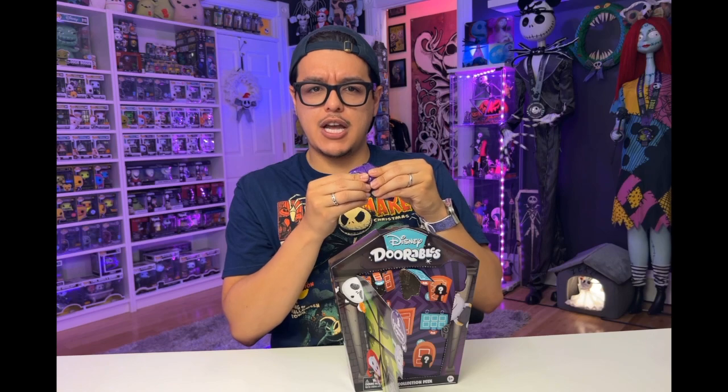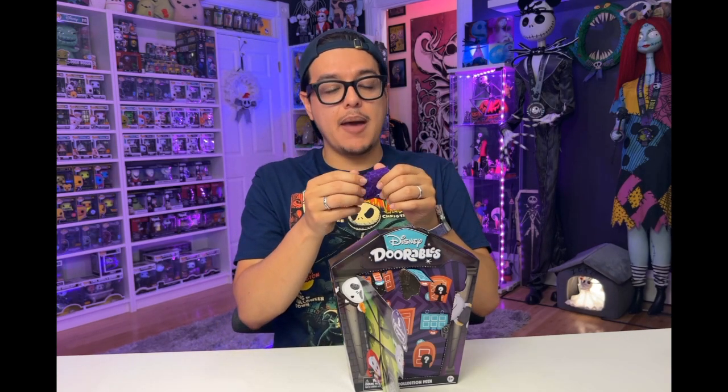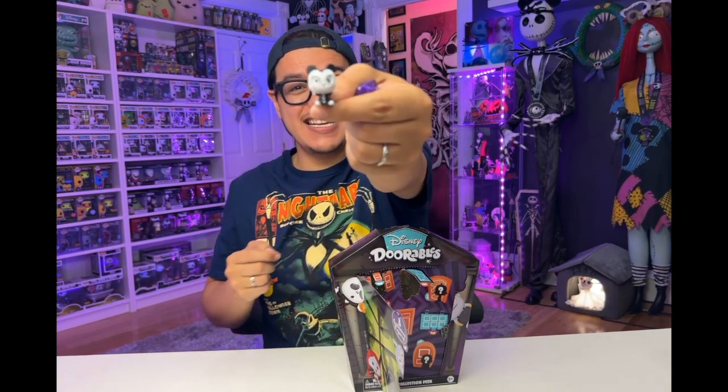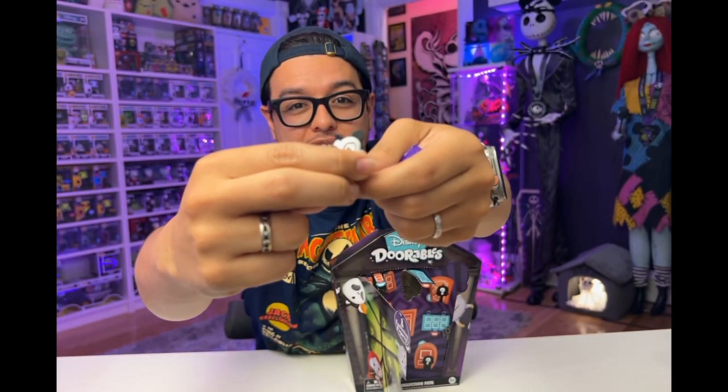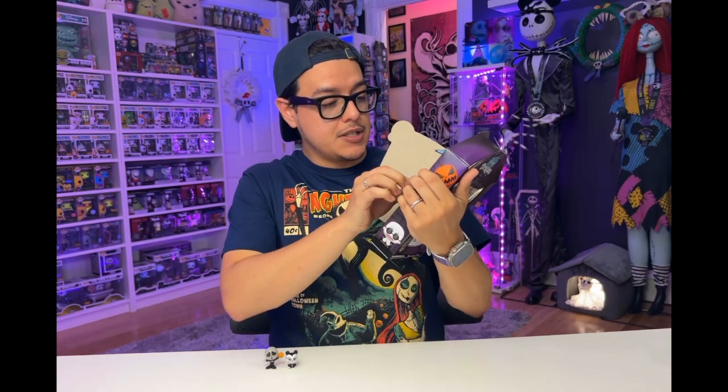This feels really small compared to Jack. I feel ears — this has got to be Vampire Teddy. And it's Vampire Teddy! I love how they mold these characters to sit and stand really flat.